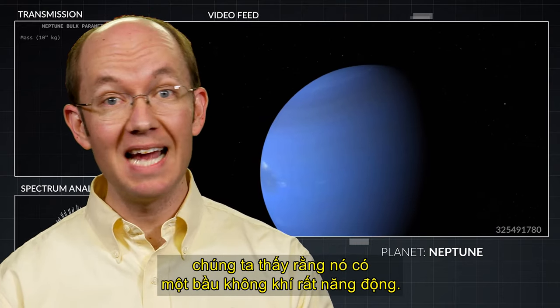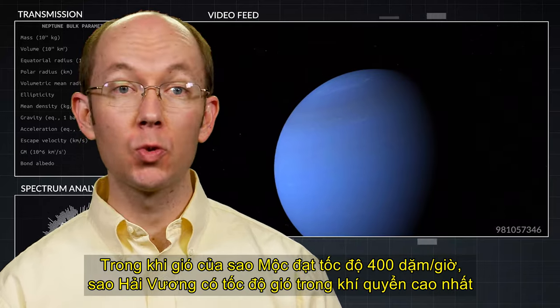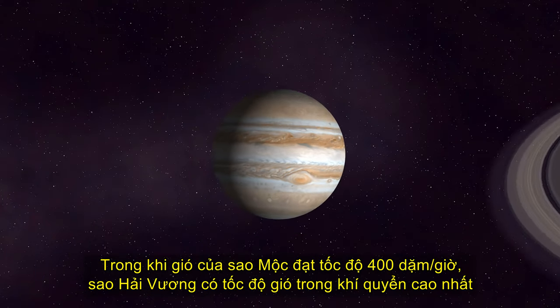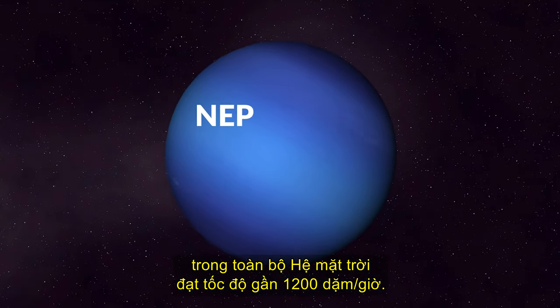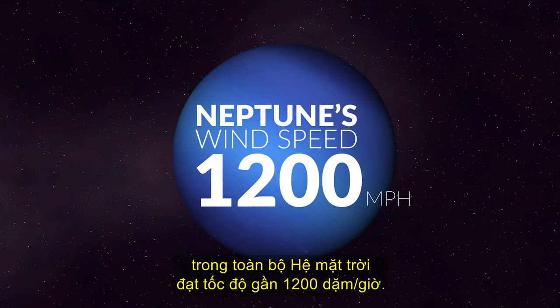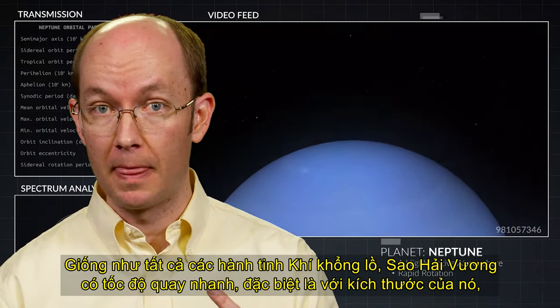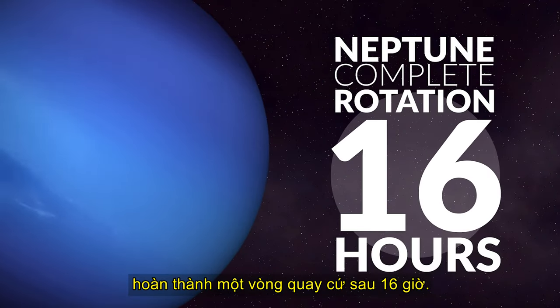When we consider the most distant planet, Neptune, we find that it has a highly active atmosphere. While Jupiter's winds reach speeds of 400 miles per hour, Neptune has the highest atmospheric wind speed in the entire solar system, reaching speeds nearly 1200 miles per hour. Like all of the gas giant planets, Neptune has a rapid rotation, especially for its size, completing one rotation every 16 hours.